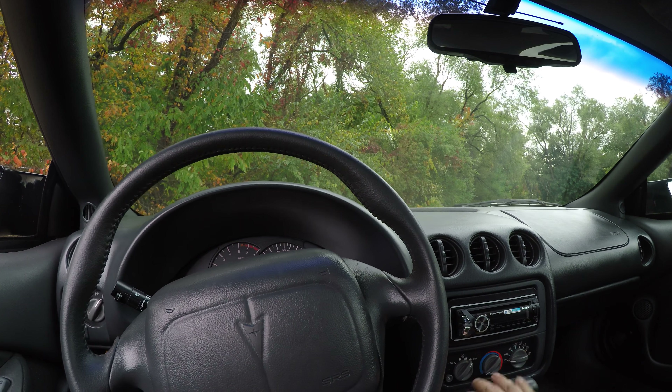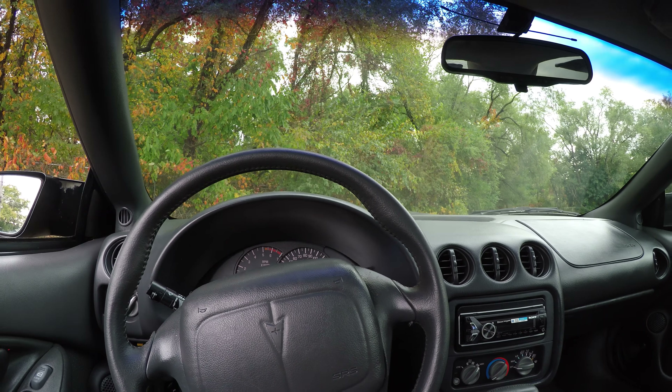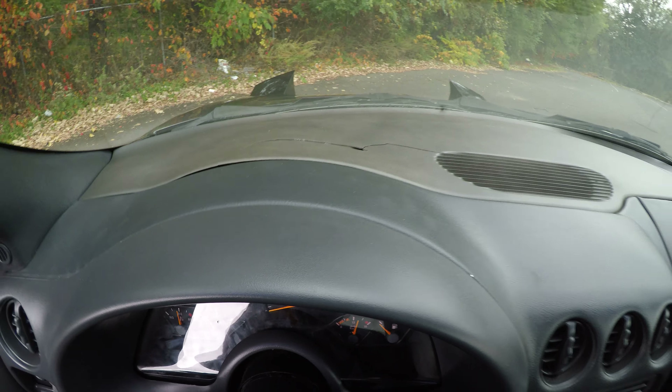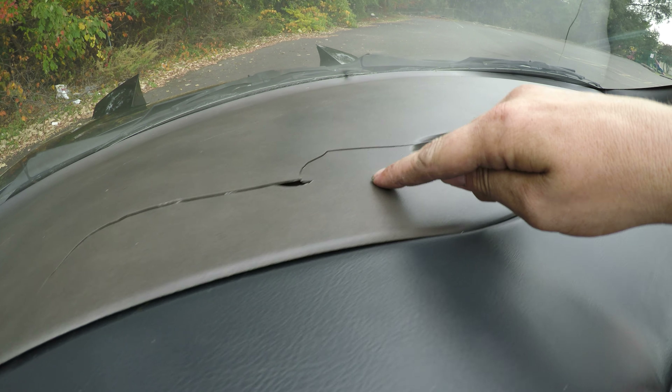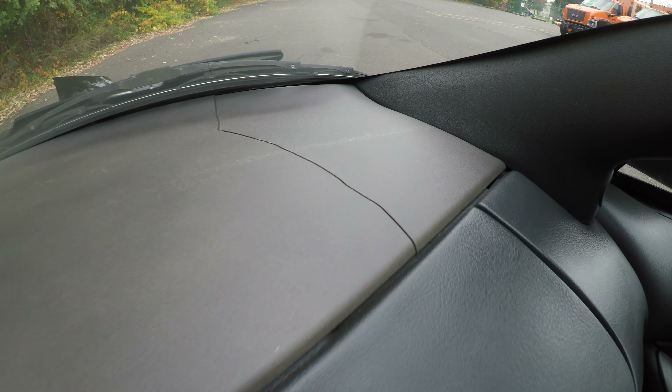There's just one more thing to show you. Over here on the dash you can see there is a crack in the dash, and also one over here.